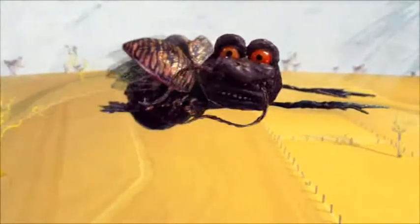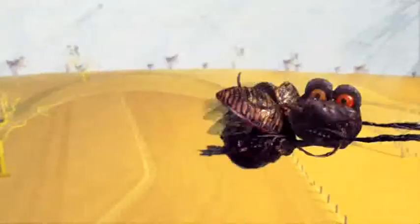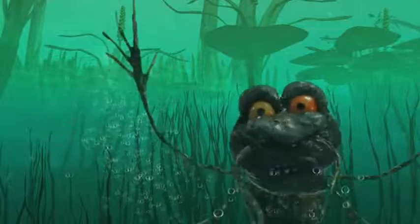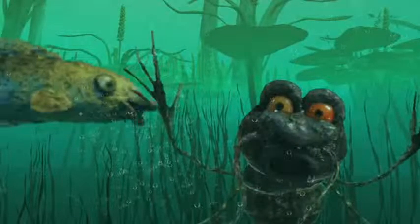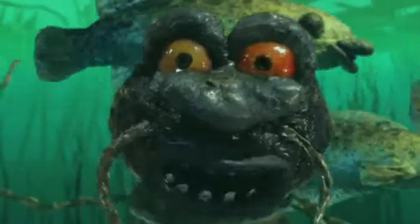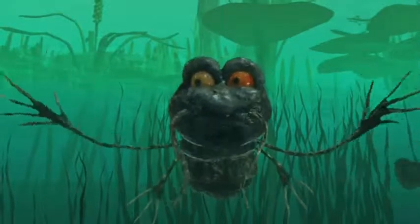Those of us who can fly probably have the best chance of survival. The further upstream you go, the less salt you're likely to find in the water. This spot here looks pretty good — beautiful! Clean, fresh water. Much more like it. Look at these happy fish swimming around without a care in the world. They've got no idea what's happening just downstream.